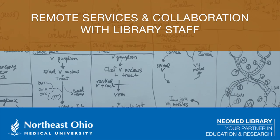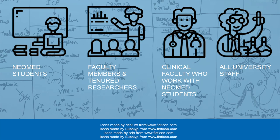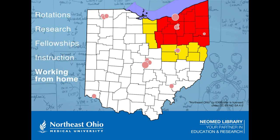Welcome to this video orientation by NeoMed Library. This video provides an overview of the remote services provided by NeoMed Library to support all NeoMed students, faculty, and staff who happen to be located outside of Rootstown as a result of clinical rotations, external research projects, fellowships, or off-site instruction, or for anyone who just happens to work and study remotely from time to time.